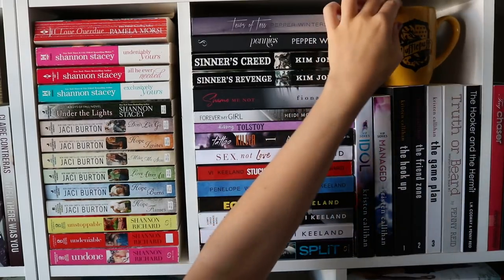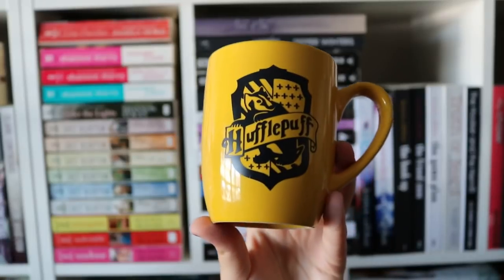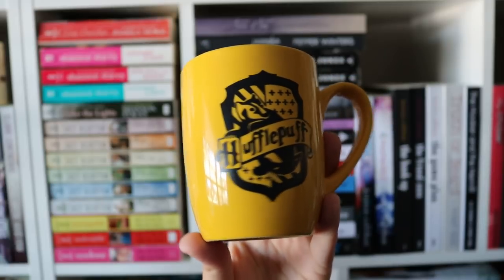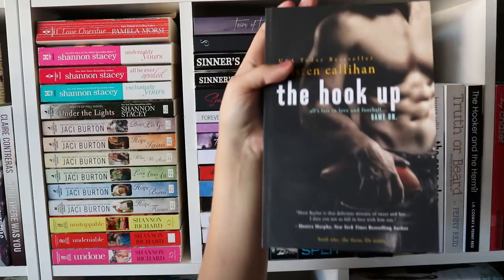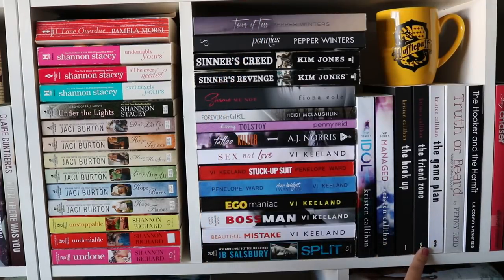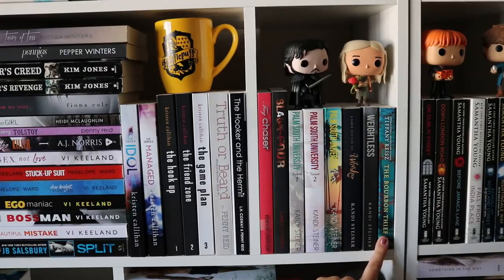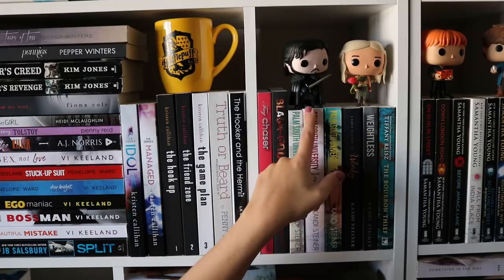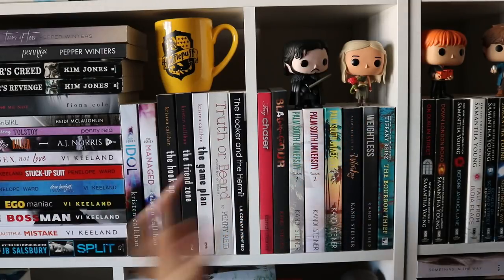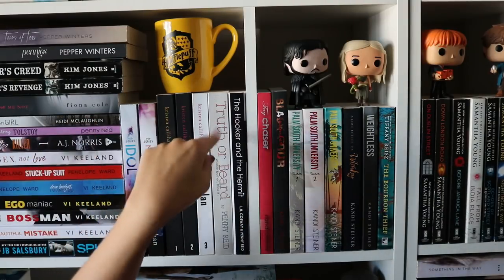This mug is a Hufflepuff mug — I actually made this myself with my Cricut. I got the mug from Dollar Tree, bought the file from Etsy, and it's gorgeous and I love it. This section has all of my Vi Keeland and Penelope Ward books, which I absolutely love. It also has The Hookup, a really awesome football romance. I have a bunch of mass market paperbacks here — I love a series by Shannon and Richard but the rest of the books are like $20. I do have my JC Burton, Shannon and Stacey books — just a lot of romance. I do have my Jon Snow and Daenerys Pop Funkos here — fun story, they were next to each other for the last three years.